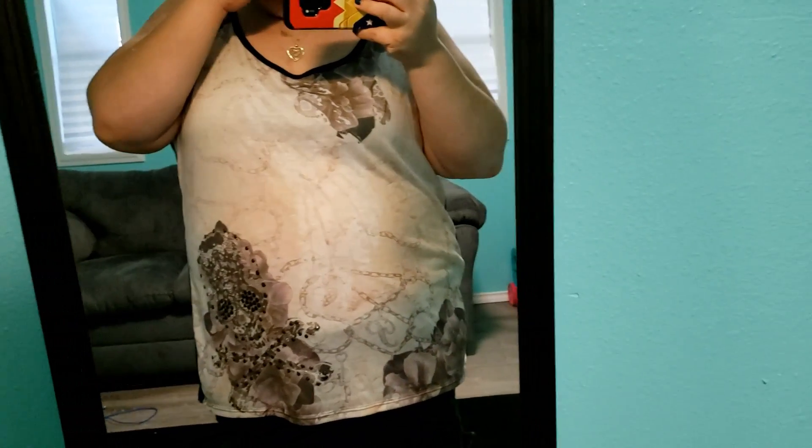Hello, it's time for another quick outfit of the day. Back again with my trusty, dusty mirror.